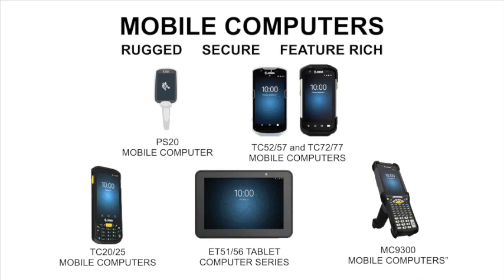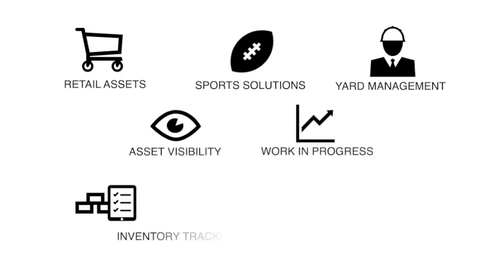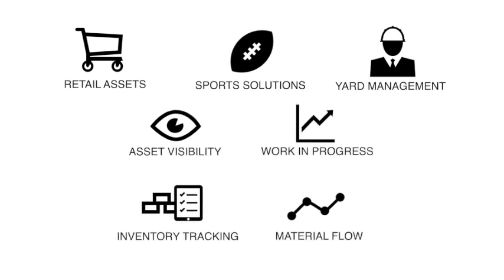Our mobile computers are truly built for business. Maybe your customers want pocketable, perhaps a tablet for enterprise — with hundreds of options you'll have something to meet their needs. In fact, with us you have arguably the widest range of indoor options to work with.